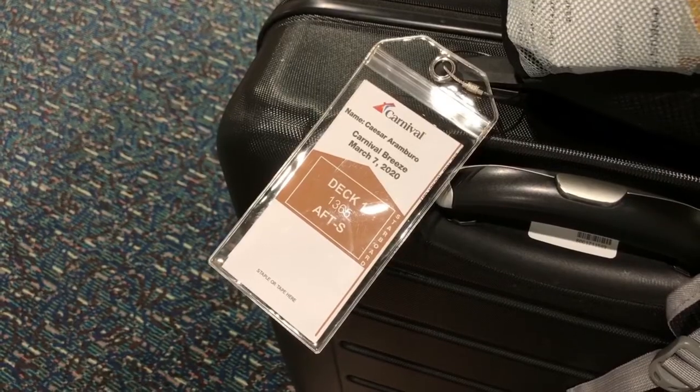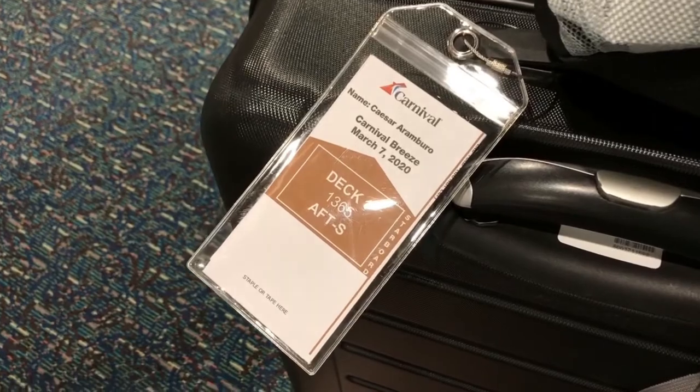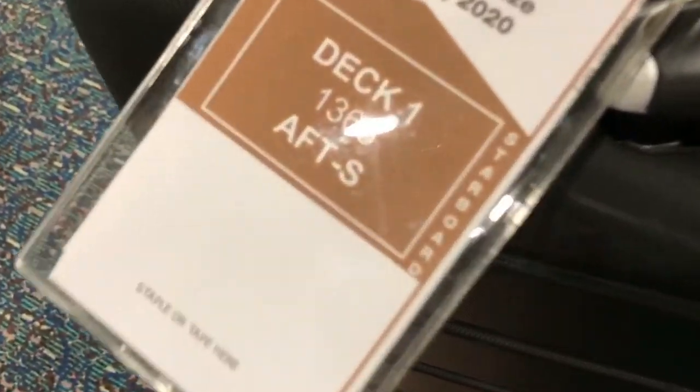The next thing you want is your cruise tag. The cruise line recommends you staple or tape it to your bag, but for me that's a big no-go — if you tape or staple it, it's probably going to fall off and never make it to your room.